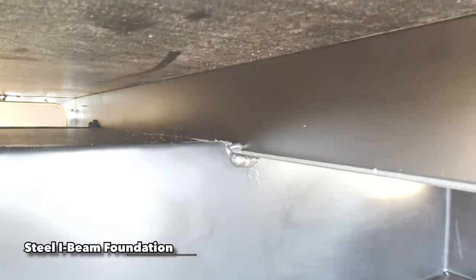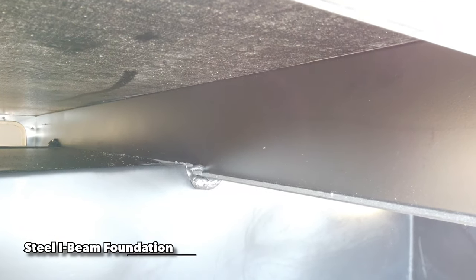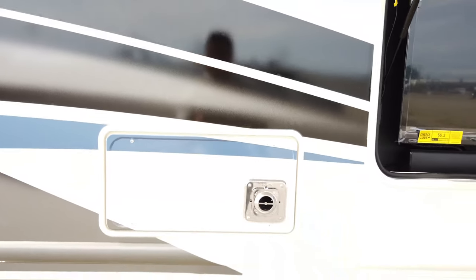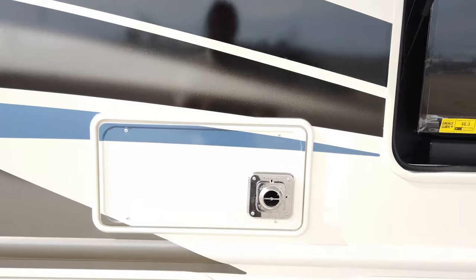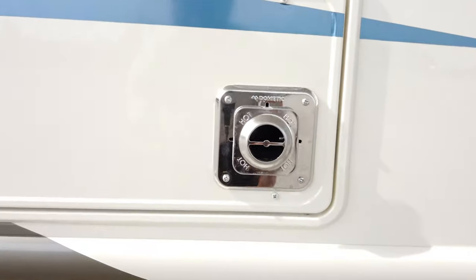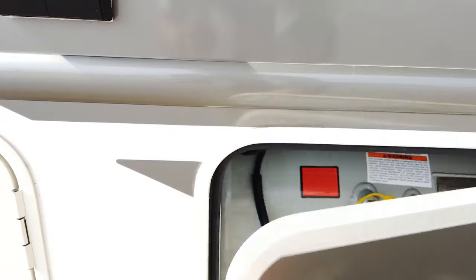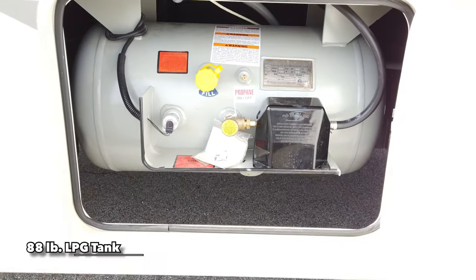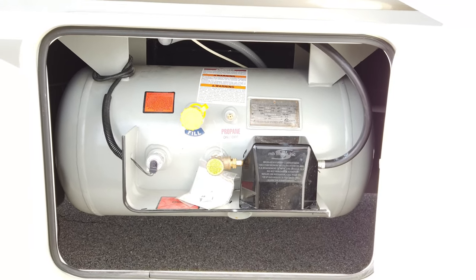You'll notice this is actually your steel foundation — a steel I-beam that goes from sidewall to sidewall, laser-leveled at the factory. That's what the flooring actually sits on top of. This is your furnace — a 35,000 BTU furnace. Always remember that when the furnace is on, this exhaust right here will be hot, so always be careful of that. And this right here is your LP tank — 88 pounds of LP, which you fill at any LP filling station.